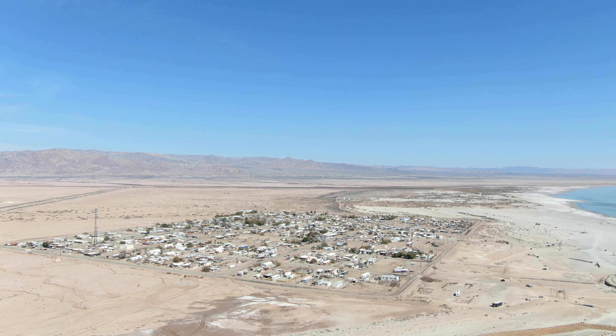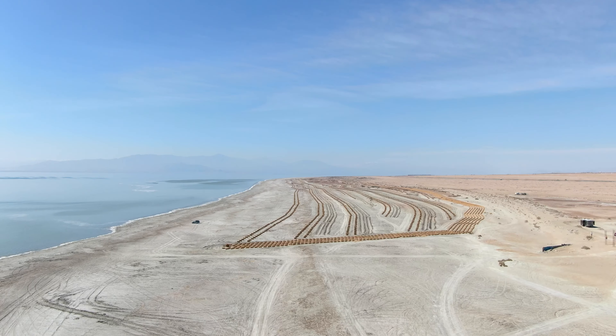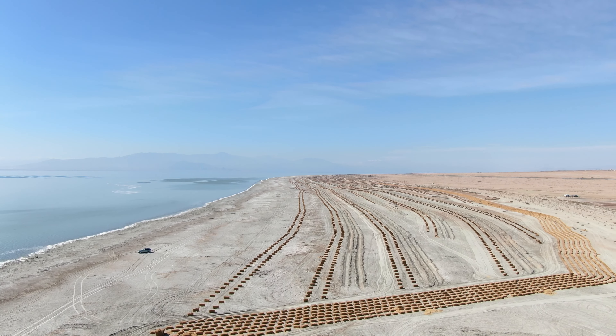Bombay Beach is located on the Salton Sea about 150 miles east of Los Angeles, California. It is the lowest community in the United States at about 223 feet below sea level.